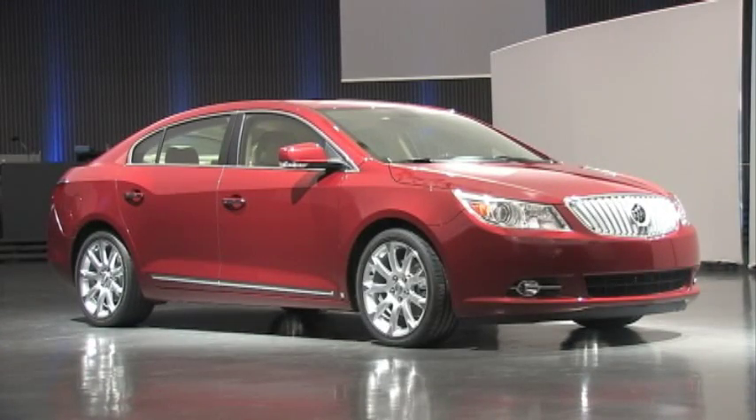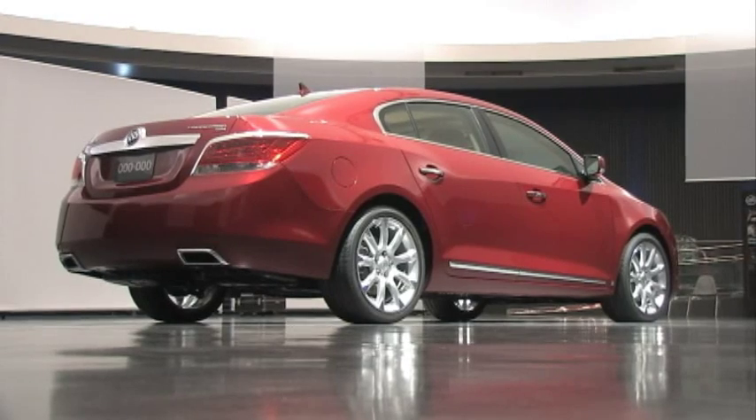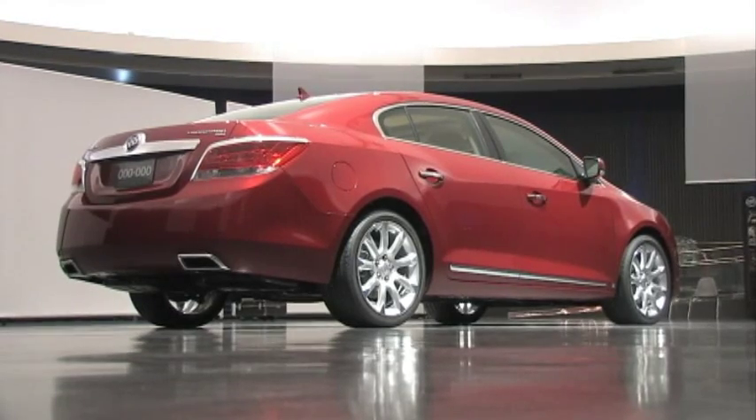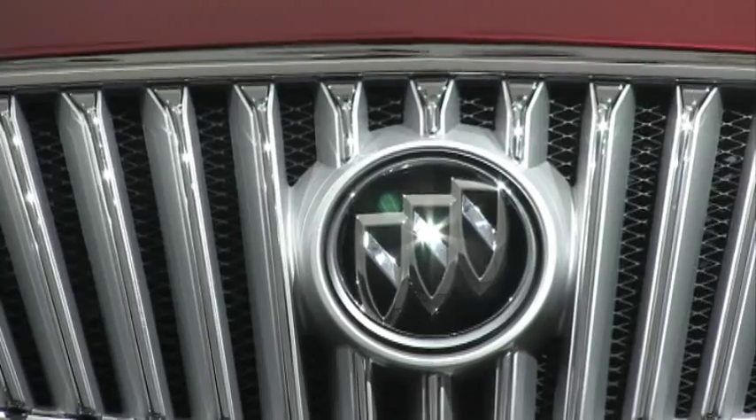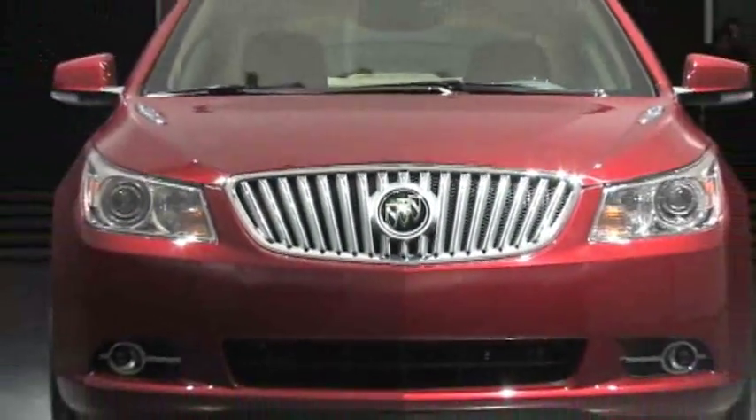General Motors is shooting for the stars with the all-new 2010 Buick LaCrosse. GM is looking for Buick's newest sedan to compete head-to-head with luxury stalwarts like the Lexus ES350 and the Acura TL, a task no domestic automaker has achieved so far.